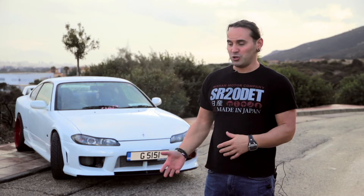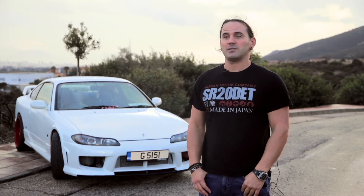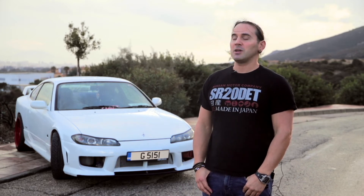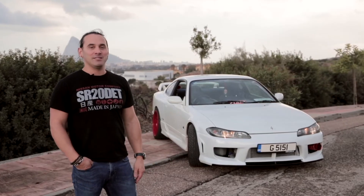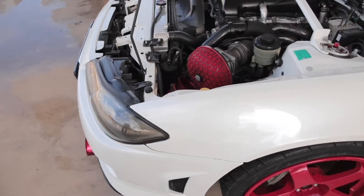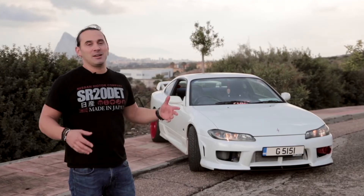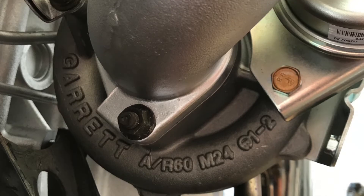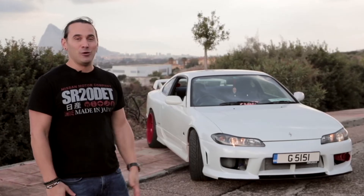I thought a lot about what to do with the engine. There are quite a lot of cool RB26 builds around, but in the end I kept the SR20. One thing led to another and we ended up taking the whole engine out — fully forged internals, Tommy cams, GT2871R turbo, Wiseco slightly oversized forged pistons. Now we've got about 400 brake horsepower.